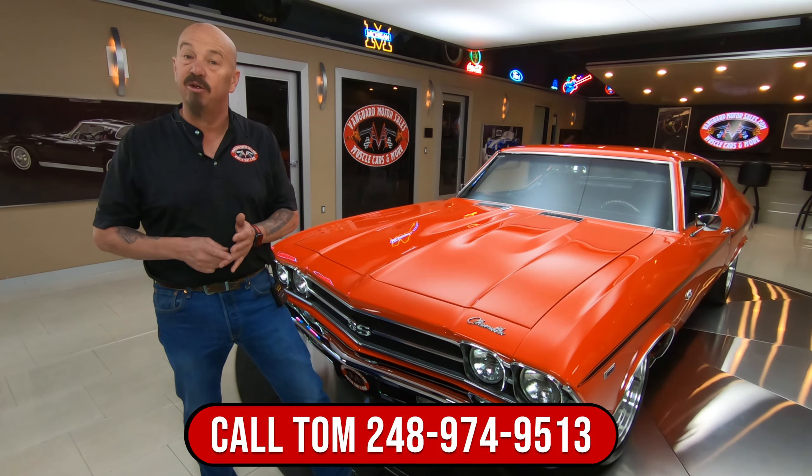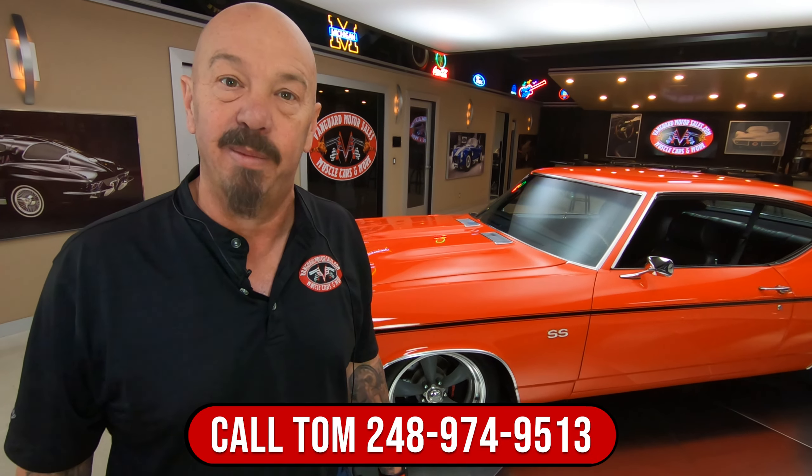Once they get here to the shop, they go up on the lift so we can inspect them, put together a wish list to make this thing a Vanguard car. And we can also answer any question you may have about the car.